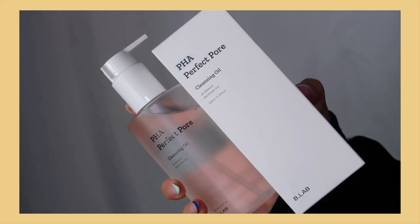They also sent me the B.Lab PHA Perfect Pore Cleansing Oil. I'm actually going to do a whole video on cleansing oils and balms soon, because I use them about 90% of the time instead of makeup wipes. PHA is really good at exfoliating your skin and helping with dark spots. As a cleanser it won't do as much as a serum since you wash it off, but it's a nice extra ingredient step.